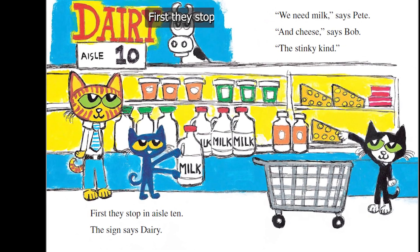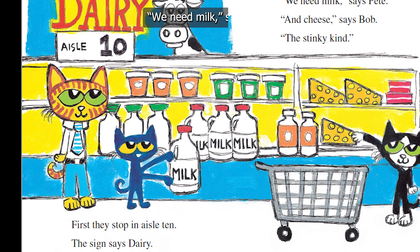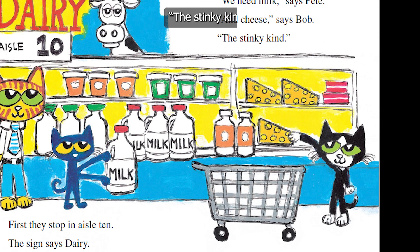First, they stop in aisle 10. The sign says dairy. "We need milk," says Pete. "And cheese," says Bob. "The stinky kind."